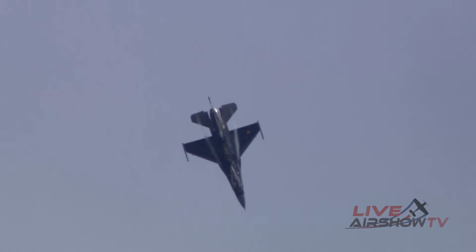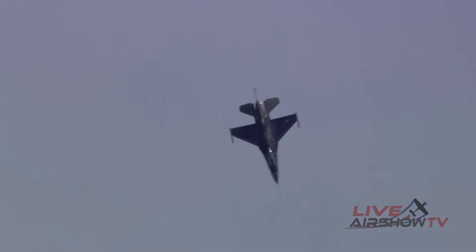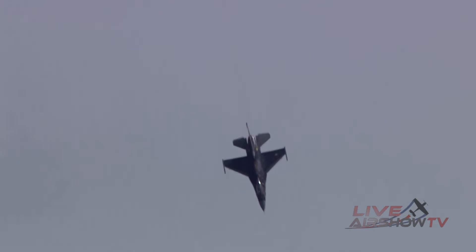And now one more time from your right — watch as Rebel unleashes the sound of freedom. She'll flirt with the sound barrier as she crosses show center at 950 feet per second.